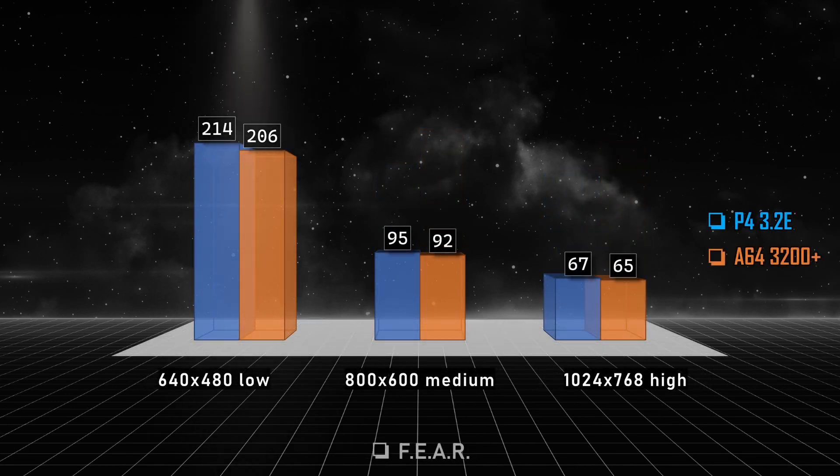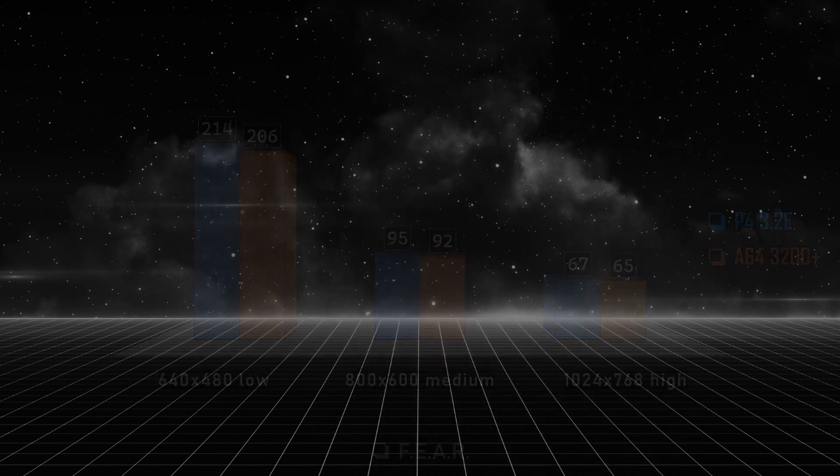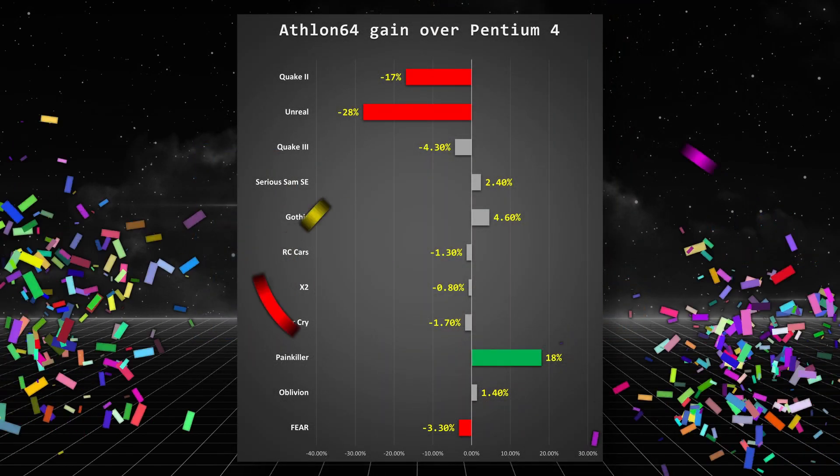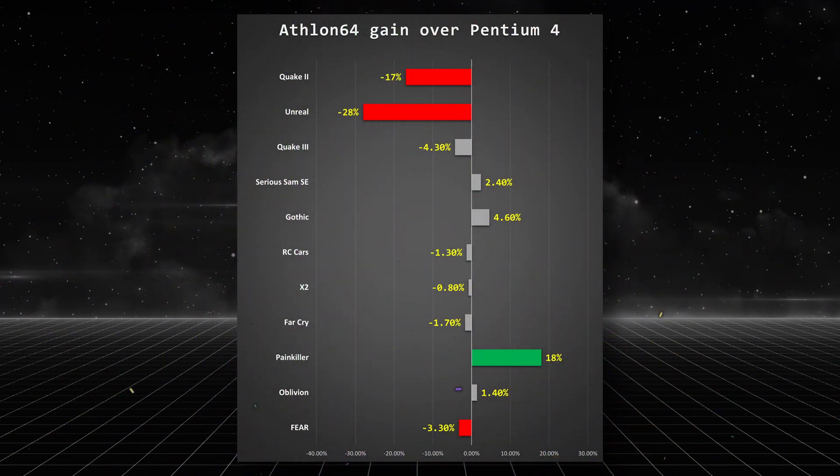FEAR is a very demanding game, but still the Pentium 4 has a slight lead at low settings. Moving to higher settings, both CPUs have the same performance. FEAR results in a draw. And the results are in, ladies and gentlemen — the winner is the Pentium 4. Negative is advantage for the Pentium 4, positive for the Athlon 64. It's time to release the flames.